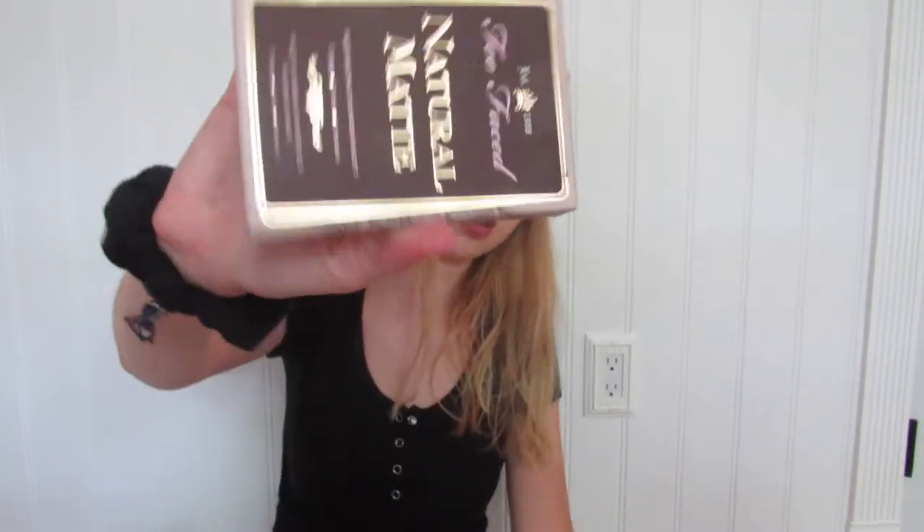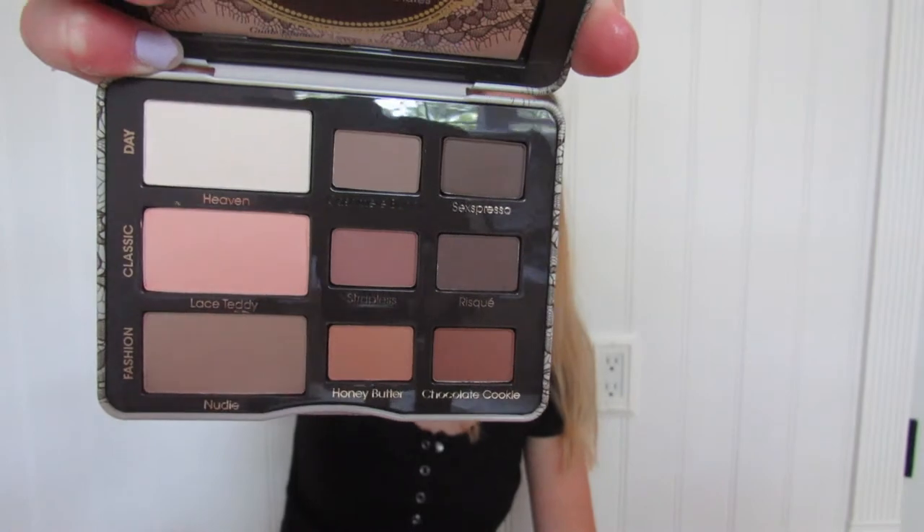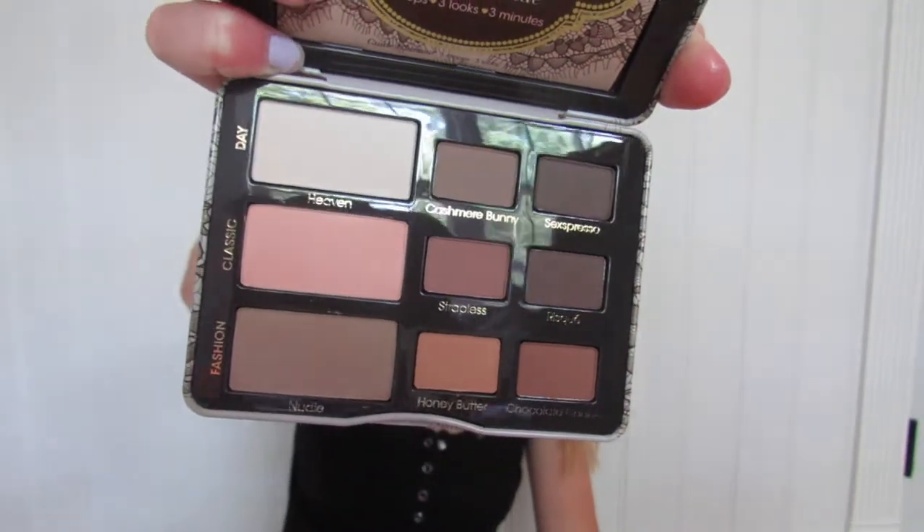Speaking of good makeup in Marshalls, I found this Too Faced natural palette eyeshadow. Too Faced is like a really good brand, so I was like, I want to try it out because I don't really have anything by them. It just has like the basic colors that you'll need. It's really cute.